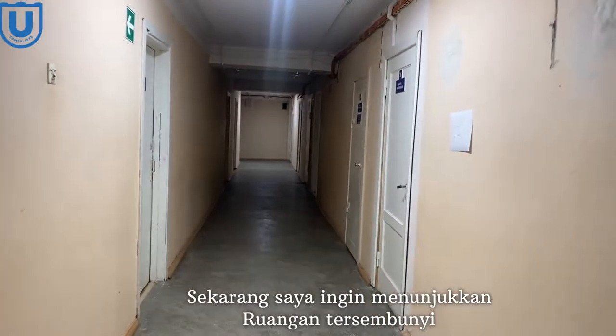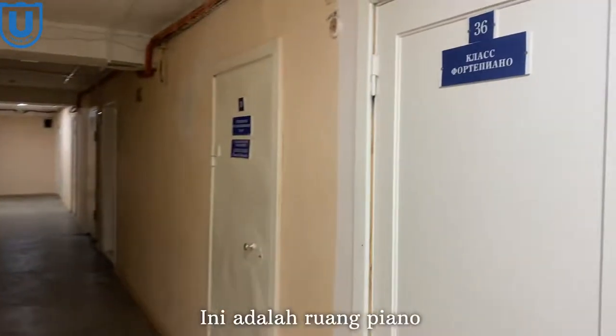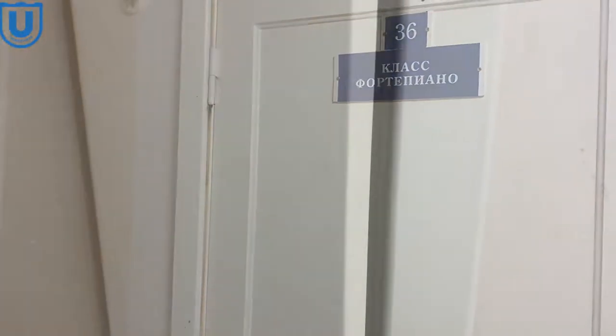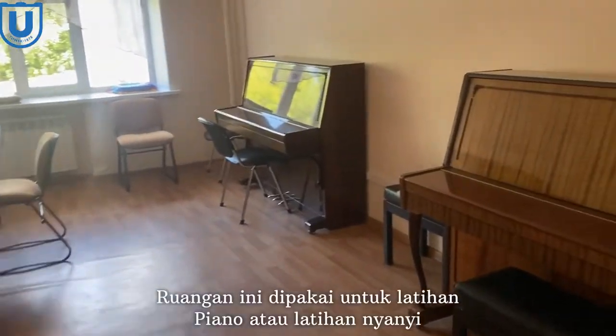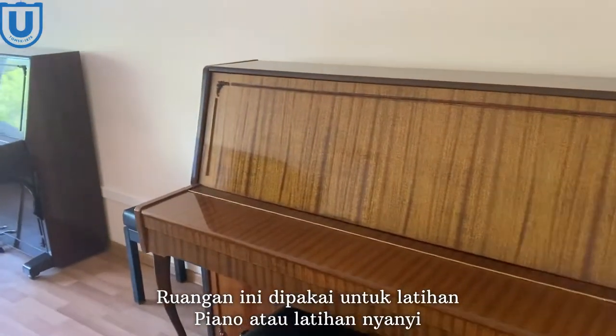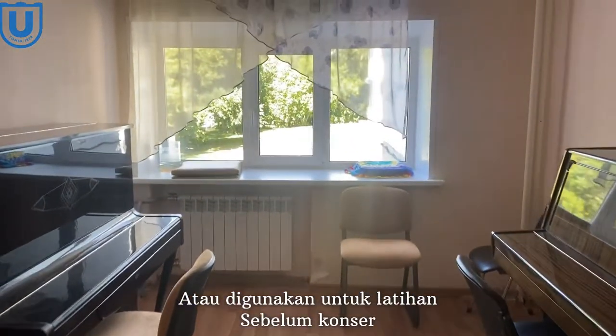Now I want to show you a hidden room which not many people know about. This is a piano room. This room is used for piano practice, singing practice, or for rehearsal before a concert.